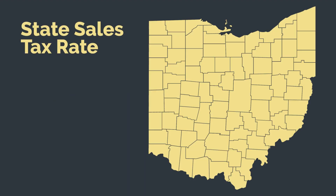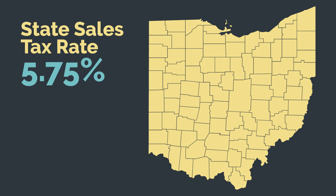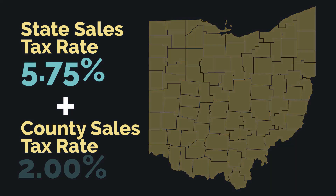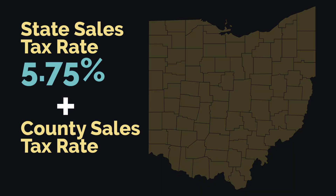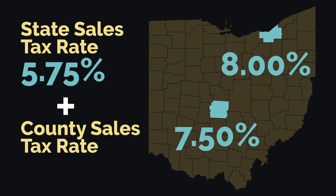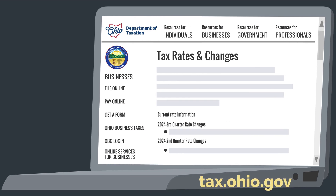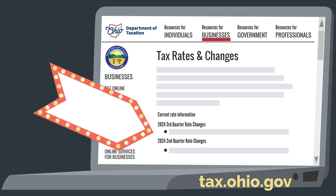In Ohio, there is a state sales tax rate of 5.75%, plus a county sales tax rate that varies county to county. For example, total sales tax in Franklin County is 7.50%, while in Cuyahoga County it is 8.0%. You can find the county rates and any changes to the rate on the Ohio Department of Taxation's website, tax.ohio.gov, under Resources for Businesses.